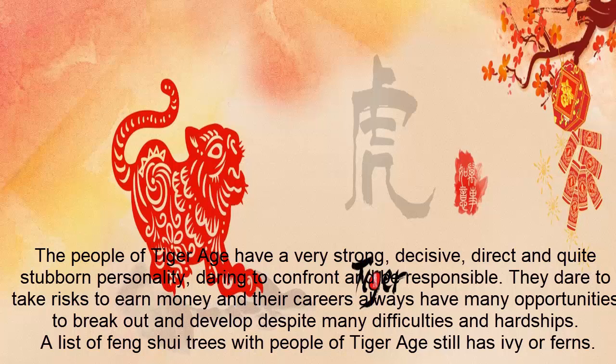Three: Tiger zodiac. The people of Tiger zodiac have a strong, excessive, direct, and quite stubborn personality — daring and free-spirited. They dare to take risks to earn money and their career always has many opportunities to break out and develop, despite many difficulties. They also value friendship, though they can still cause offense.